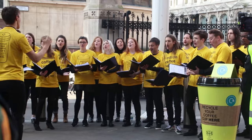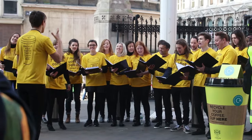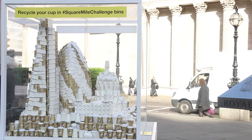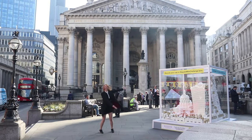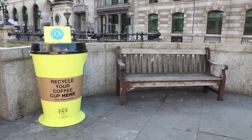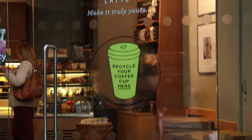Today is the campaign launch, so we're kicking off with a choir outside Liverpool Street Station singing coffee cup themed songs. We've also got this Perspex cube which is the skyline of London made out of coffee cups. It's outside the Royal Exchange in the City of London, and we're putting up bins on the street as well as inside local businesses and inside local cafes.